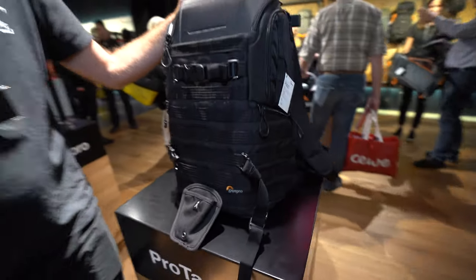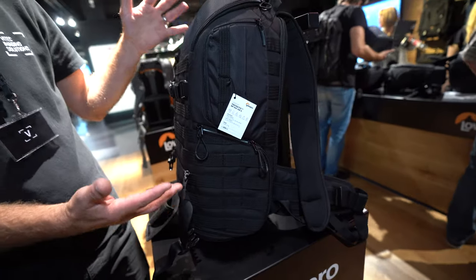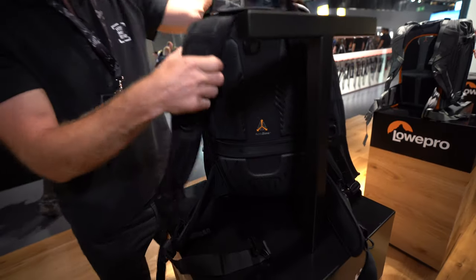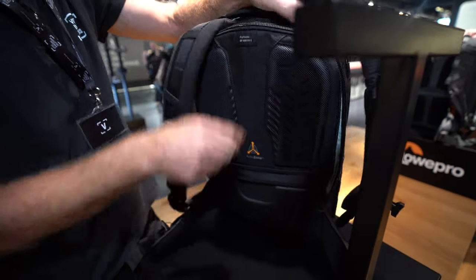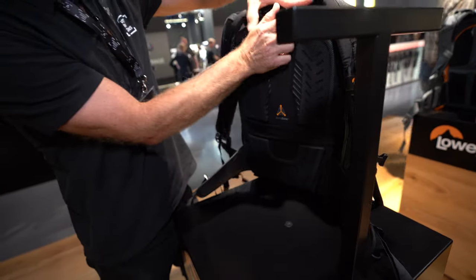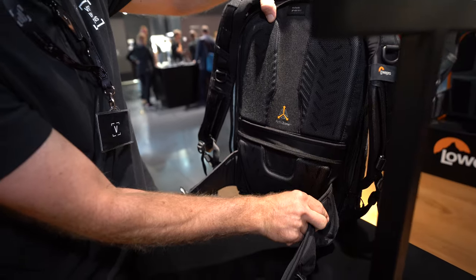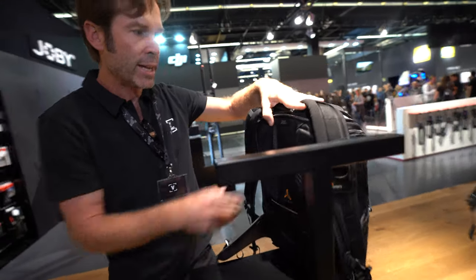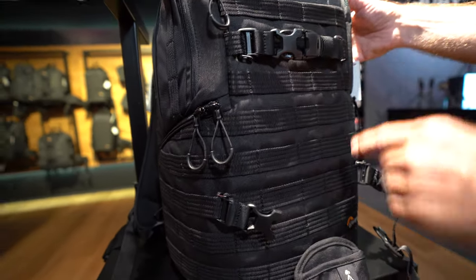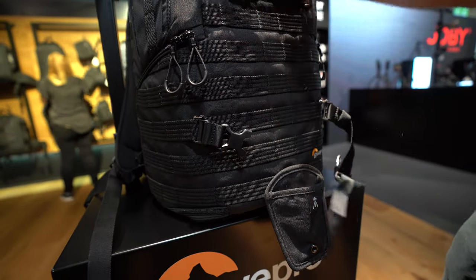And then we get to Pro Tactic, which is a very popular design. This is our second generation design — a tactical field design, all camera, molded top, very protective. Body side access to your full camera compartment, which is fully adjustable. Laptop, accessories, comfortable harness, trolley sleeve if you're traveling with a roller. Removable belt pack that you can actually use as a tactical bag. Molded top with a bunch of utility straps where you can add accessories and add capacity. Here's a tripod foot, and then you would use these straps to secure a tripod.